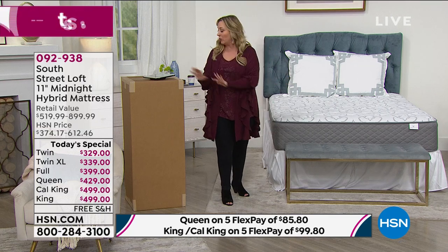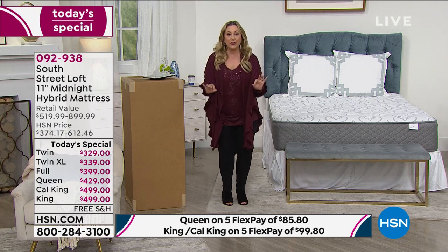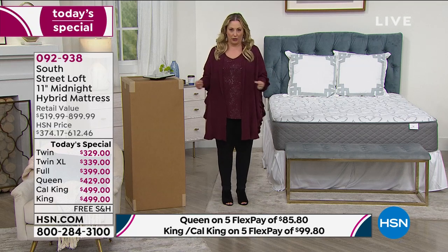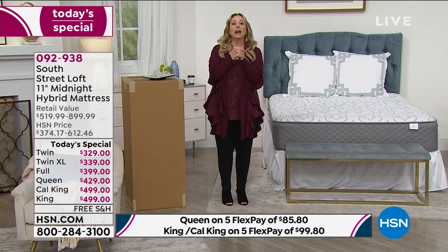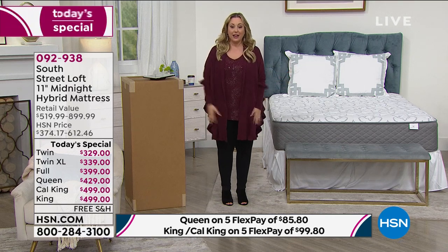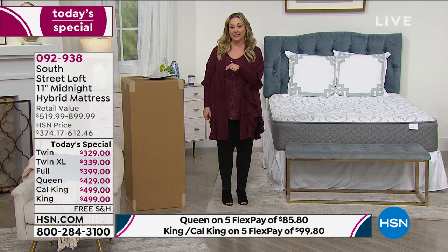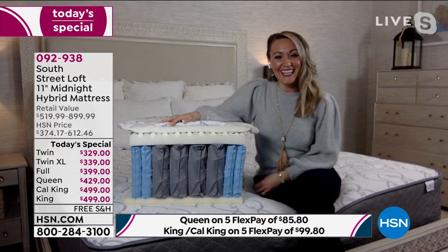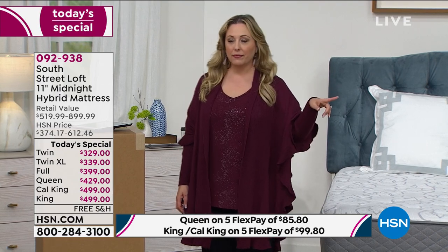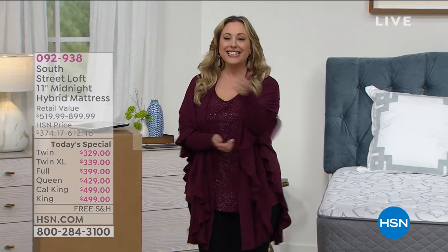With only 93 twin XLs left, there's a rush of people calling in right now. You've got 30 days and 30 nights — if you don't love this mattress, you do not have to pay for it. I'm really excited for those of you treating yourselves. Stephanie, I'll see you back at the top of the next hour. We're going to continue on — but right now we're going to take a little break and talk about Good Eating with Marlo, which is on Mondays.